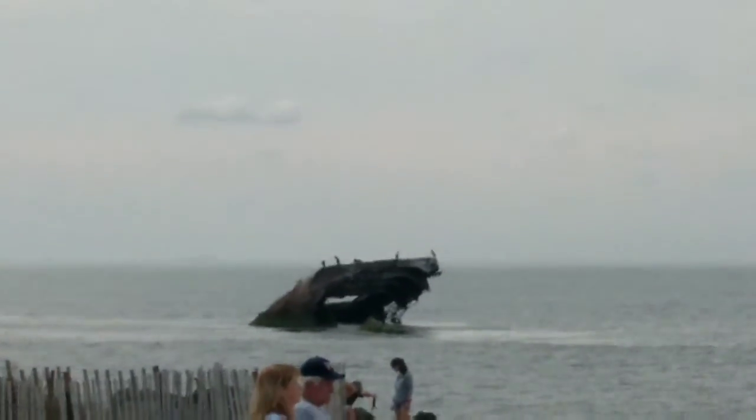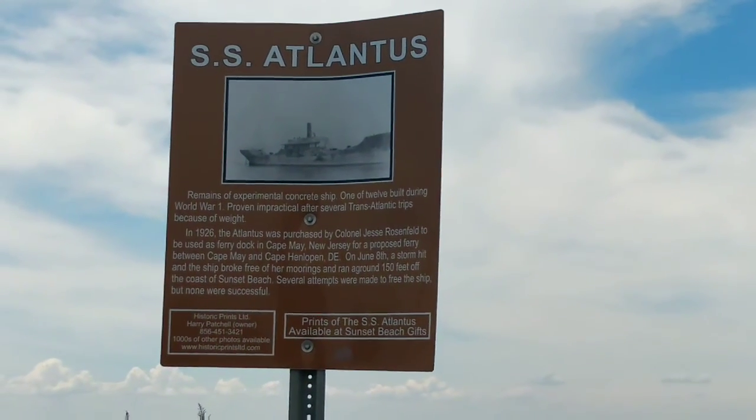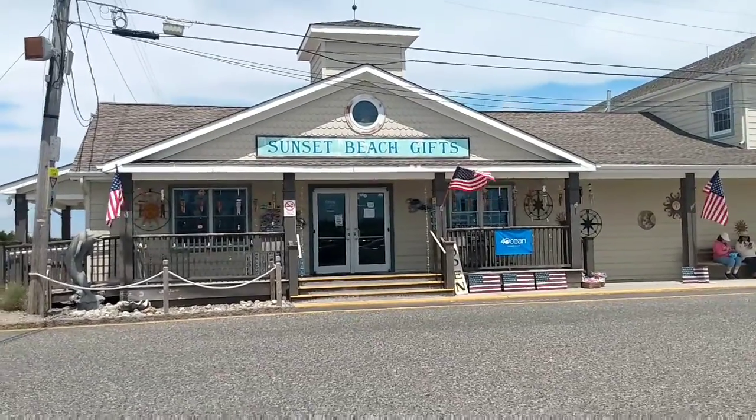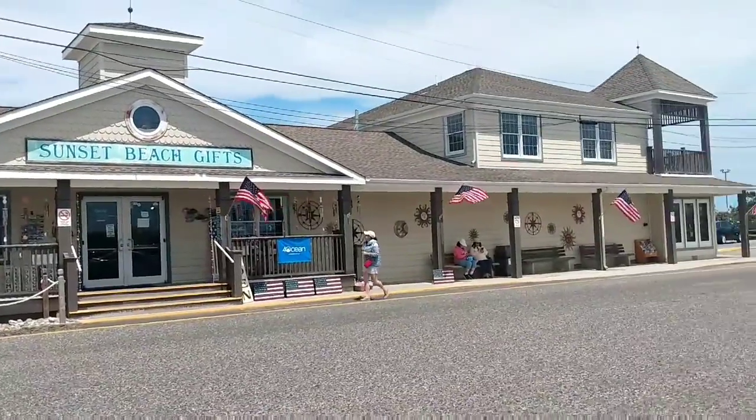Cement barge in Cape May Point. We just came out of this gift shop — everything and anything in there.